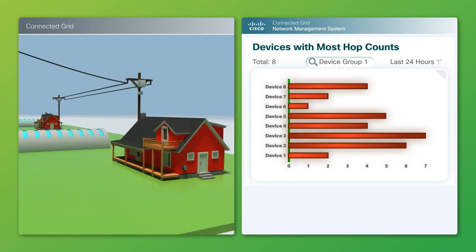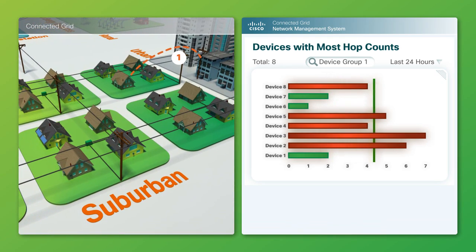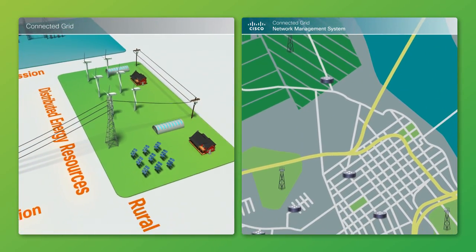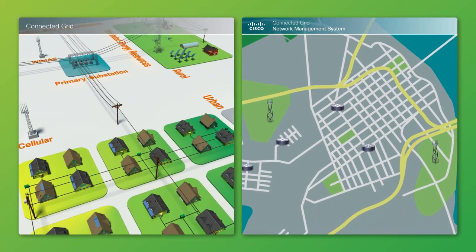For example, a rural smart meter network may be designed to operate optimally with no more than two hops away from a pull-top router, whereas an urban smart meter might operate optimally up to five hops to pull-top routers. Cisco CGNMS can be customized to proactively alert utility operators in real time to suit each utility's operational needs and geographic terrain.